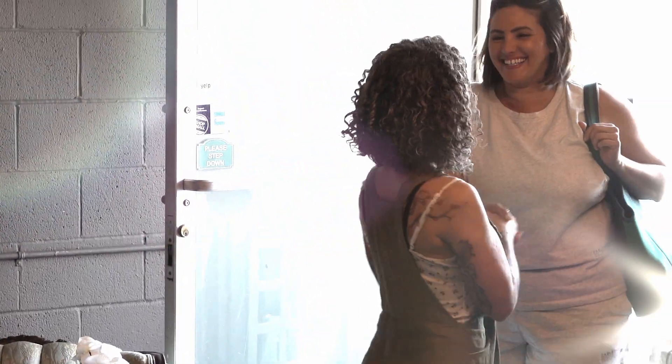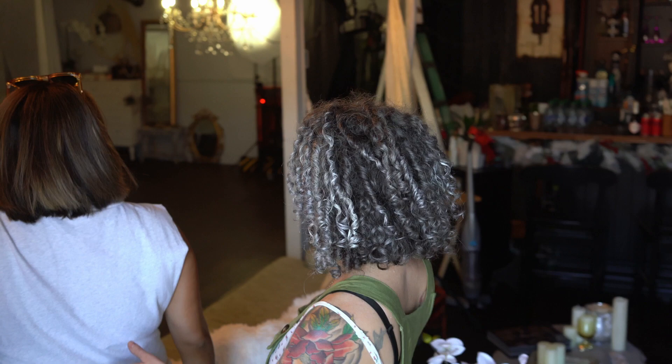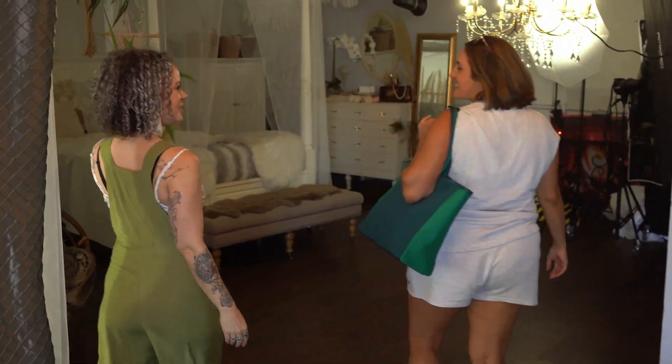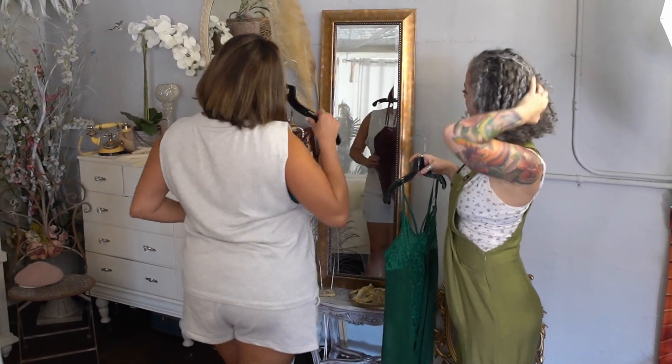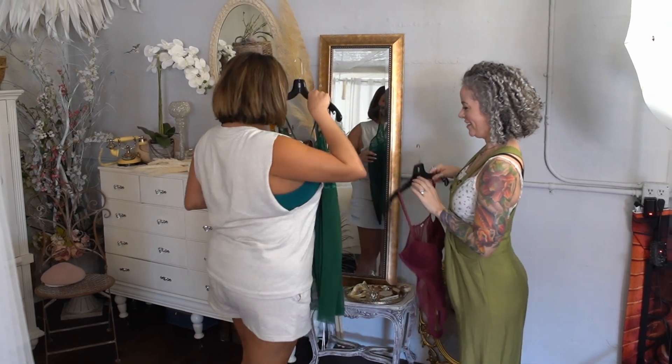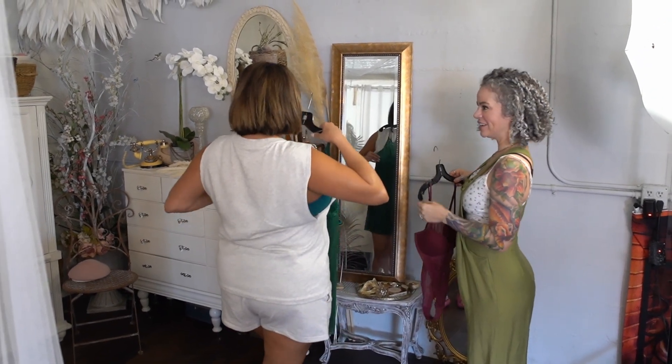Thank you to Jackie for letting us film and share her session. One of the first things we do is go over wardrobe, whether you brought your own or you're borrowing something of ours. We like to try on a couple different things and see what fits you best and what you're most comfortable in. You might even find something you never imagined yourself wearing.